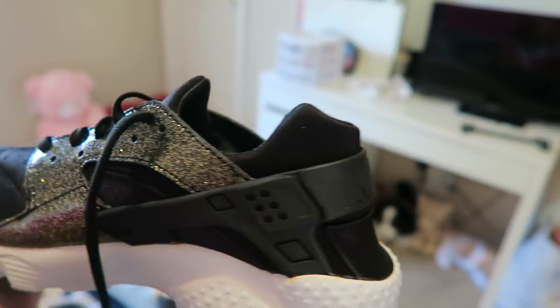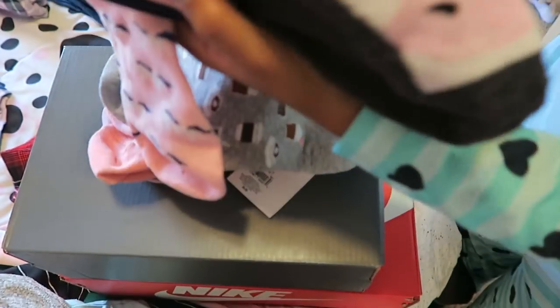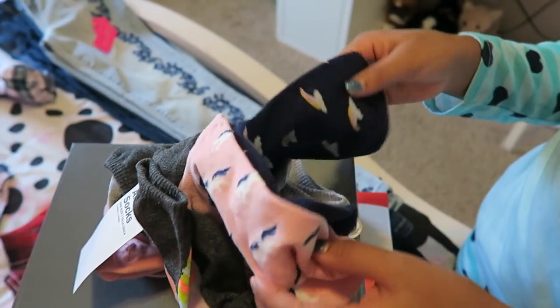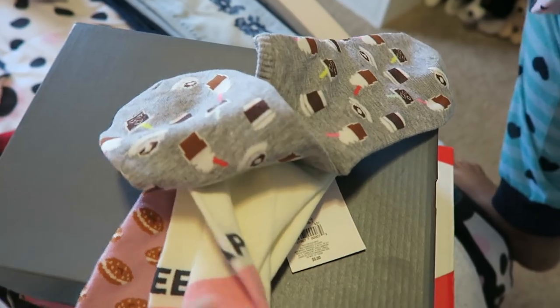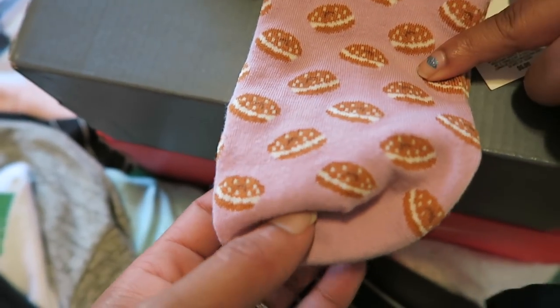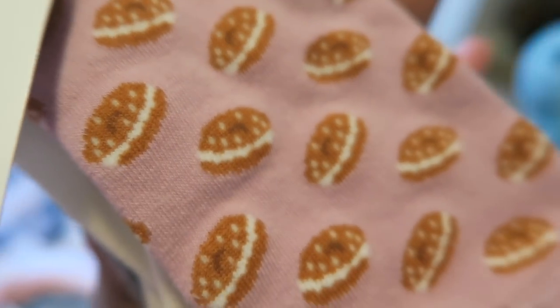We also got some socks because we're kind of running out. This one is a unicorn sock — really cute — and it has a unicorn with little rainbows. The second pair has milkshakes on them and says 'nap queen,' and there's also what might be a hamburger or a donut. Put in the comments what you think! We got these at Old Navy.